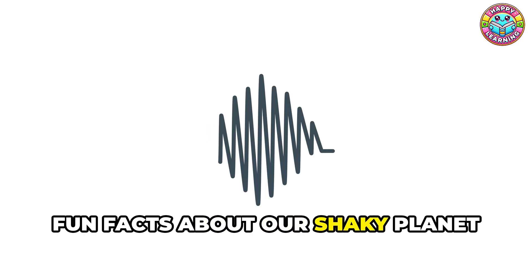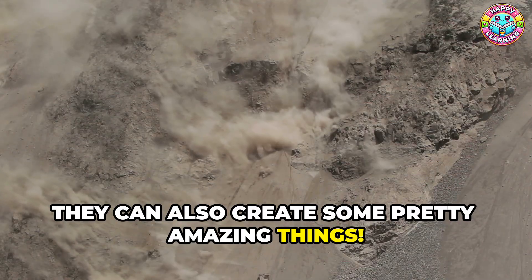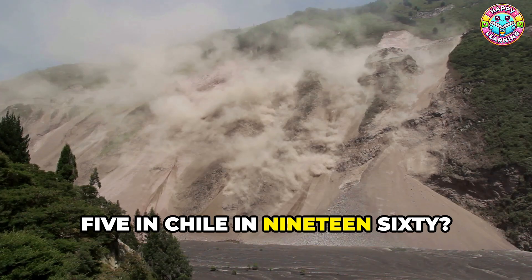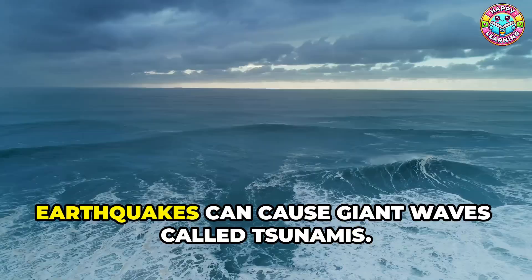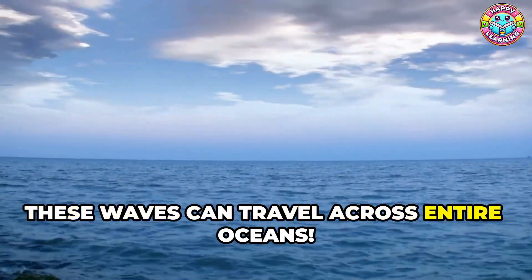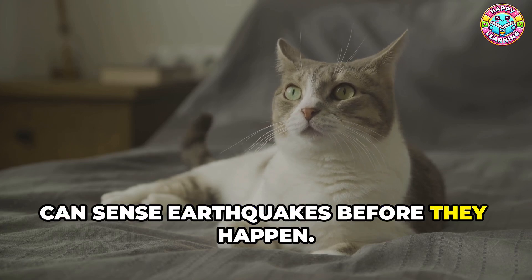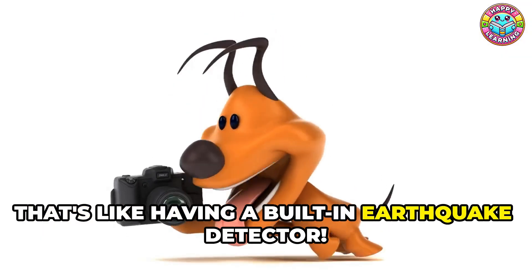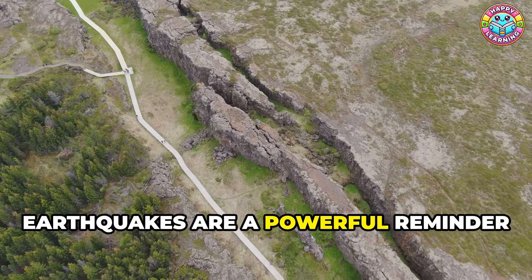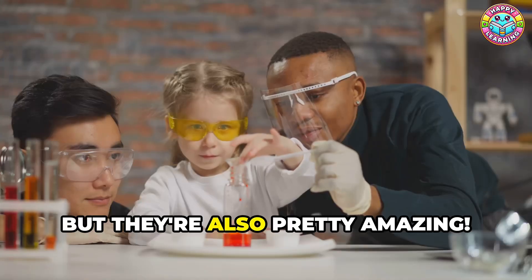Fun facts about our shaky planet! Earthquakes are not just about shaking — they can also create some pretty amazing things. Did you know that the largest earthquake ever recorded was a magnitude 9.5 in Chile in 1960? That's a super-duper strong earthquake. Earthquakes can also cause giant waves called tsunamis that can travel across entire oceans. And some animals, like dogs and cats, can sense earthquakes before they happen — like having a built-in earthquake detector! Earthquakes are a powerful reminder that our planet is always changing and moving.